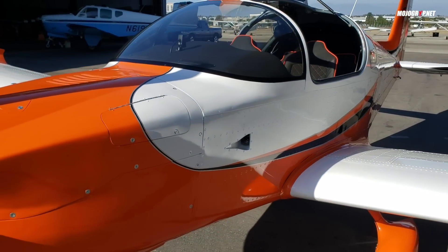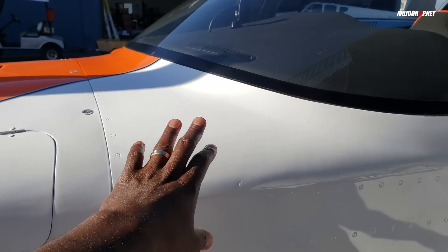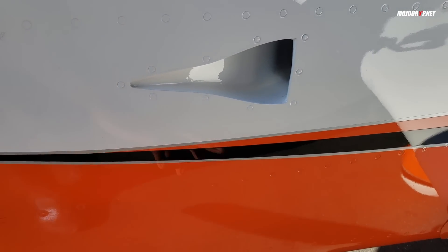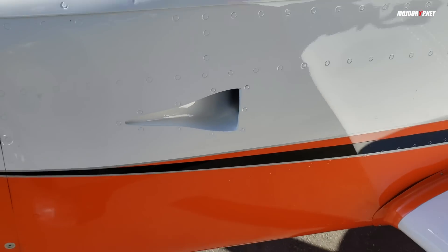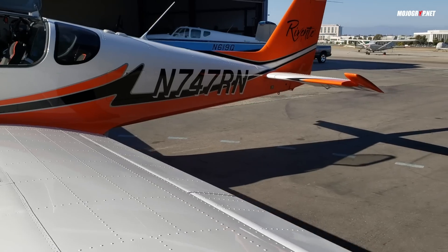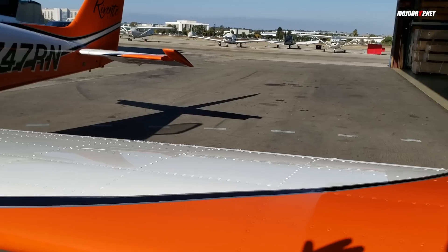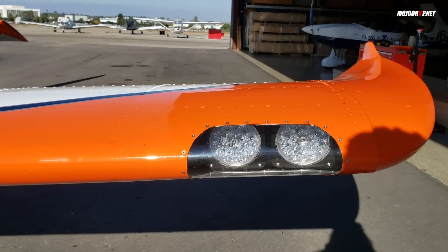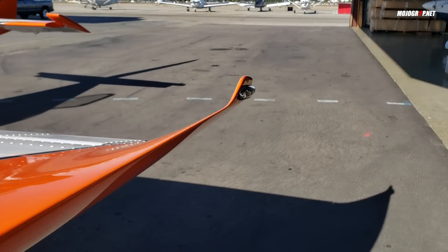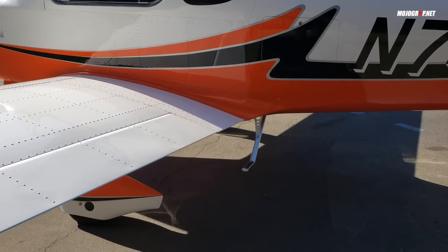The color scheme the owner went with has some white, silver stripes, dark colors, and then orange — which also complements the interior. One cool thing about experimental builds and the Sling TSI in particular: you've got LEDs all over. These are some nice lights on there.